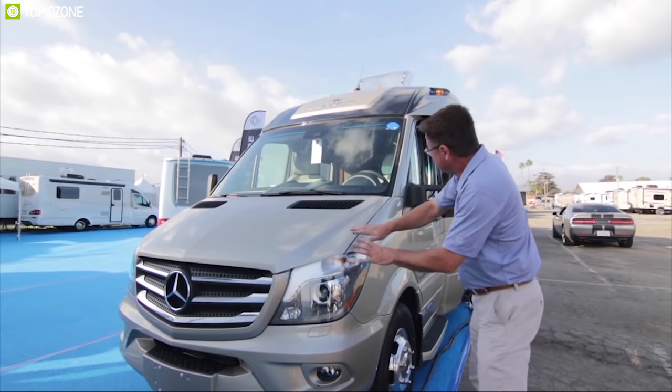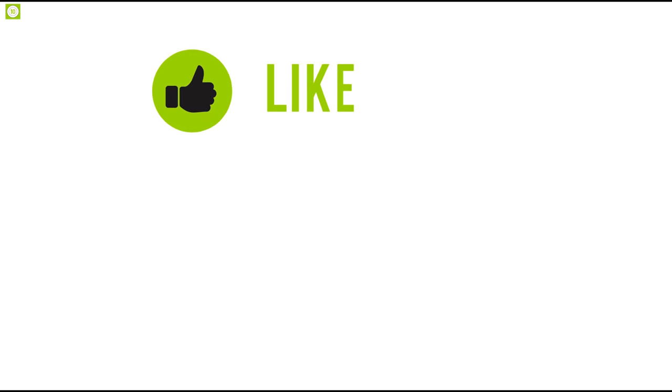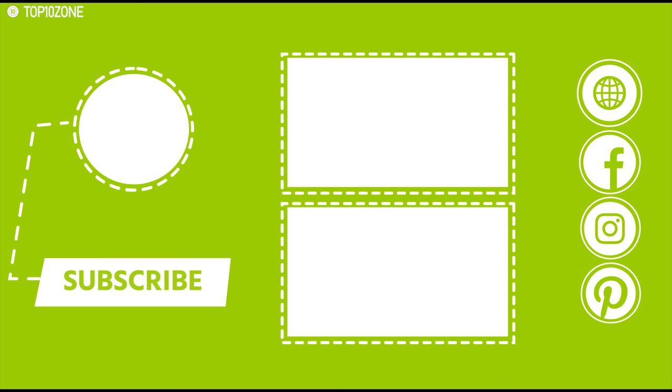So that was all about the top 10 Class B Plus motorhomes. Like, share, and comment your thoughts below if you liked this video. Subscribe to our channel for more videos like this.